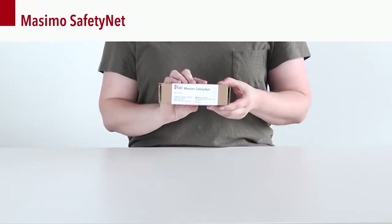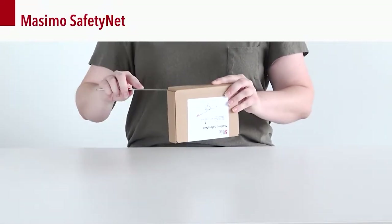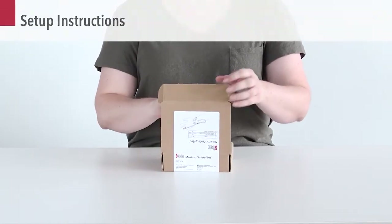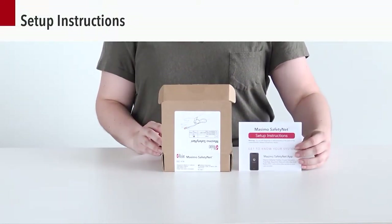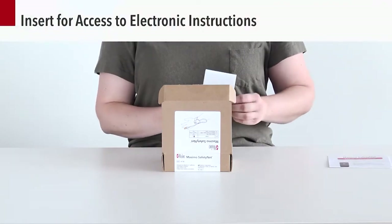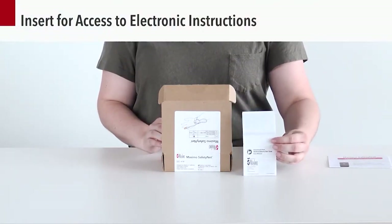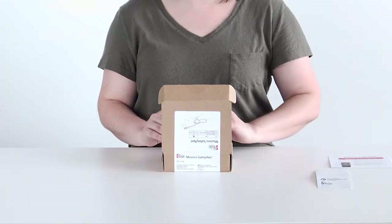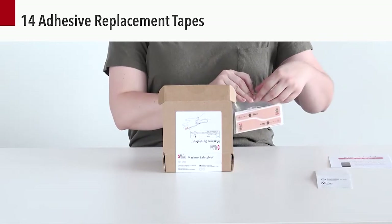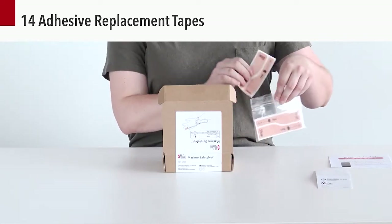Now let's get familiar with the remote monitoring equipment. Prior to discharging from the hospital, you will receive a Masimo Safety Net kit that includes the following devices: a reusable chip, a Radius PPG wrist module with sensor and battery, and finger tapes. Additional batteries may be included depending on the length of time you will be participating in the remote monitoring program.